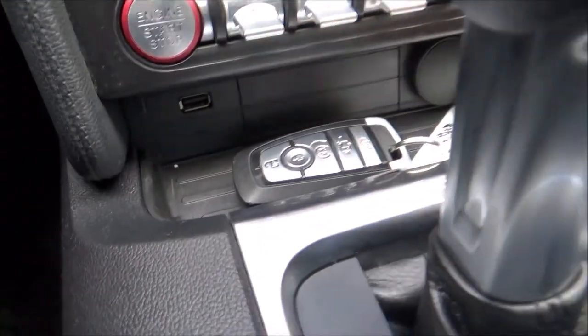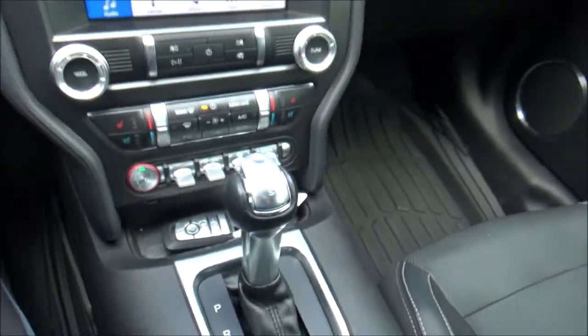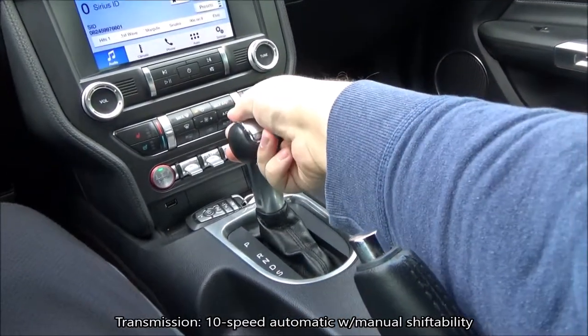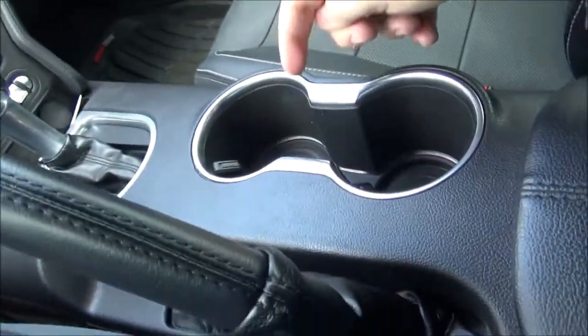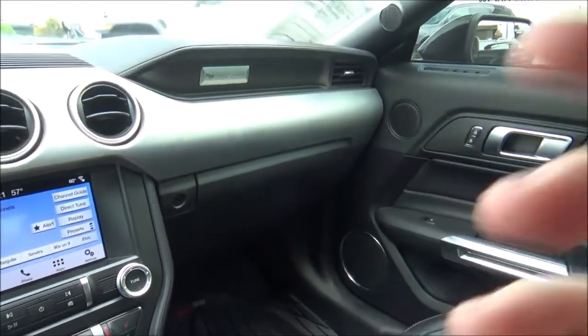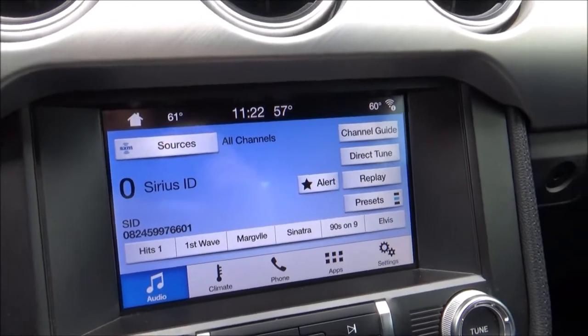That's pretty awesome. You've also got a USB port and a power outlet. Putting it in reverse reveals a backup camera. The parking brake is hand-operated. You have two cup holders, a center console with more storage, another power outlet, and another USB port. The glove box is lockable. Both sun visors have vanity mirrors and lights. There's overhead lighting and your power convertible top, which we will be putting down.